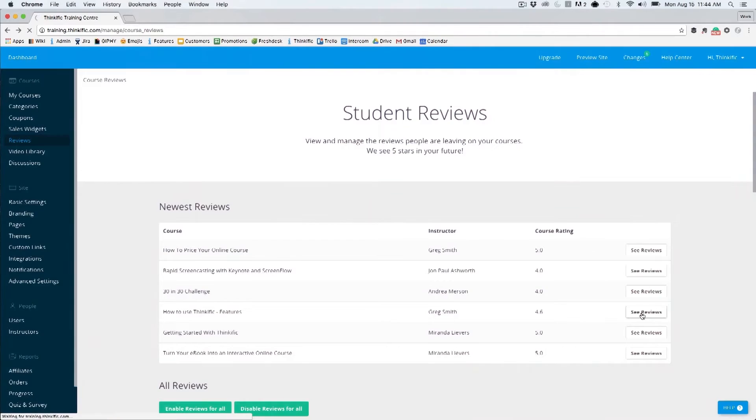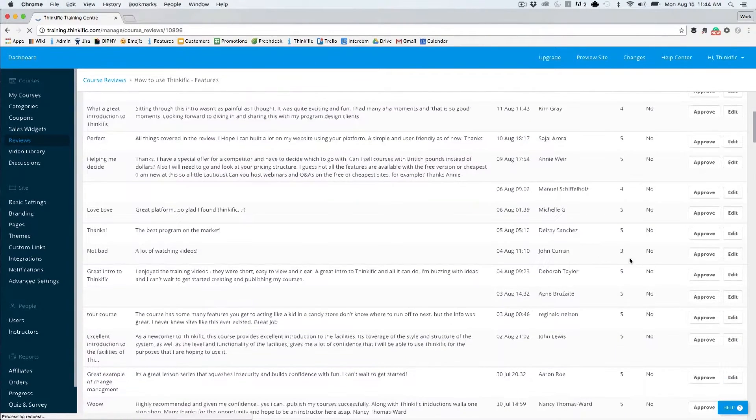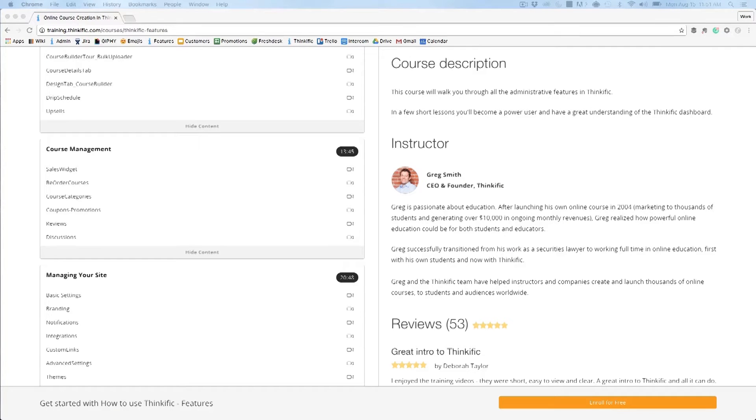Display reviews left by satisfied students right on your landing page. You choose which reviews appear on your site, so you're fully in control of the message you share with visitors. They also double as a way for you to gather feedback about your course so you can make improvements down the line.